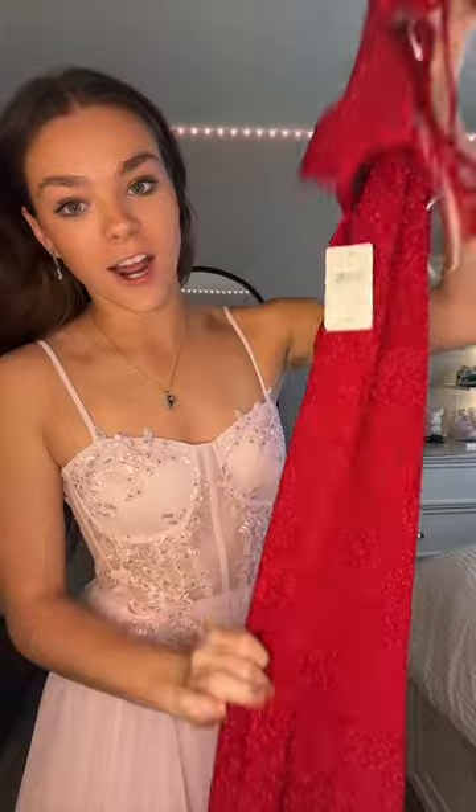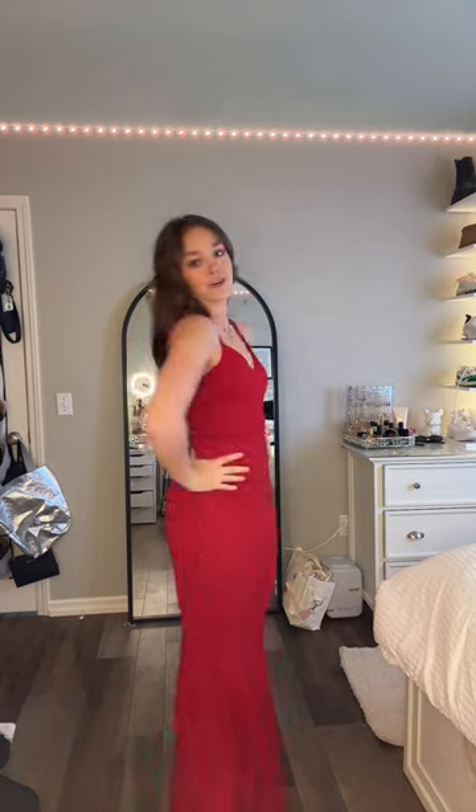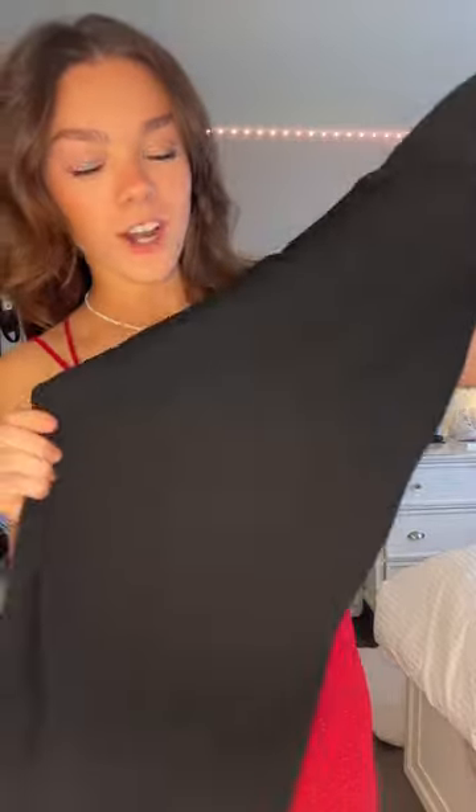Next I'm gonna try on the red one. Here's the red — it's literally stunning and so flattering. I love the back. I would just need a different bra. I put on these black heels and then this black jewelry to match. This is the style of dress I'm definitely used to — it's so gorgeous. But I don't know, there's something about the pink one I still really like.